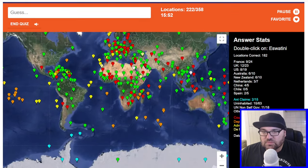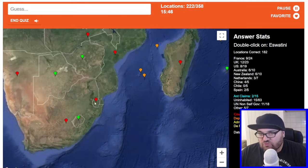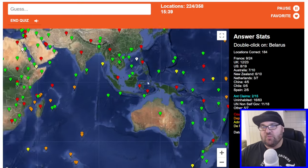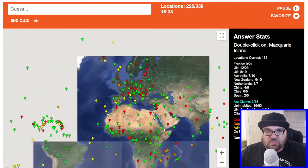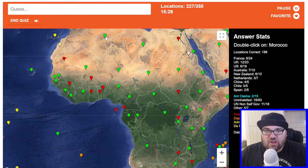East Timor. Hold on — yeah, there we go. Precious time wasted. Ashmore and Cartier Islands — these are Australian as well, right? Are these these ones? They are — perfect. I just figured they were closer to the mainland for some reason. Belarus. Macquarie Island — I think this is Australian as well. Algeria.